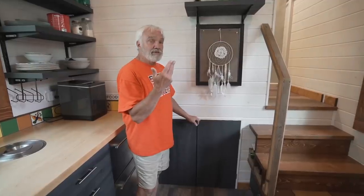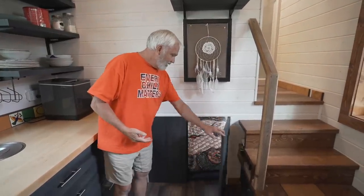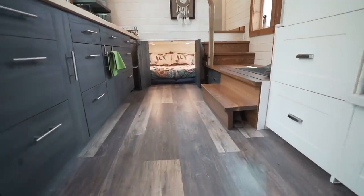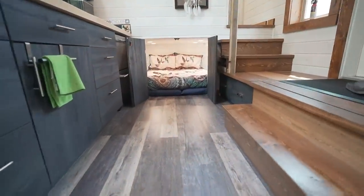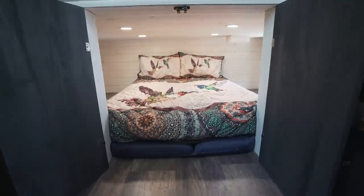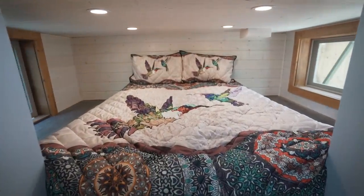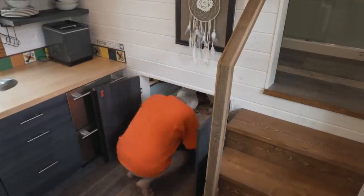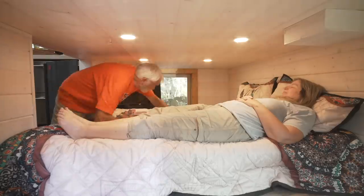We don't have upstairs lofts, so what we've done is created a reverse loft — and that's our bedroom. It's located underneath our bathroom, and since we have a flat roof, if we had a loft up top it would be identical headroom.